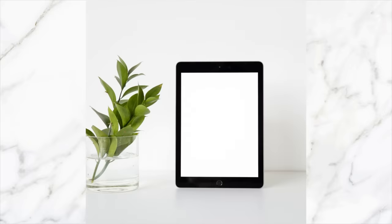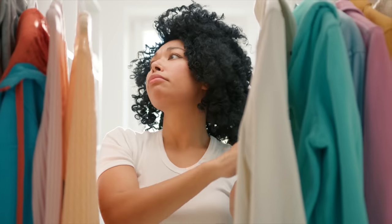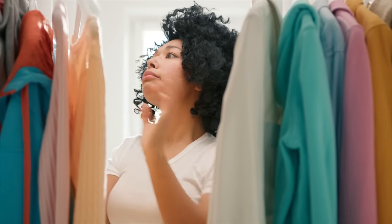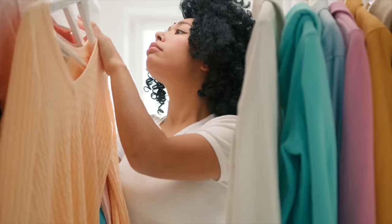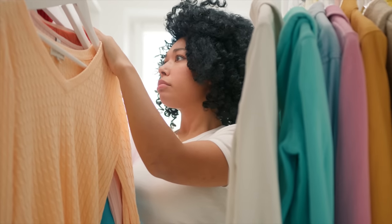I've created a little bit of a closet essentials checklist just to simplify it and to get your thought processes rolling. It's a thought starter to help you have a better look at the pieces that you already own and see if there are any holes and gaps that potentially need to be filled. What I do find is that if you fill some of these gaps, then creating outfits just gets a whole lot easier.